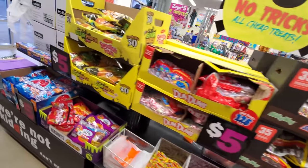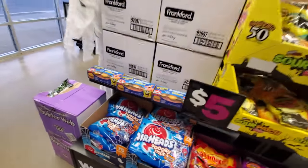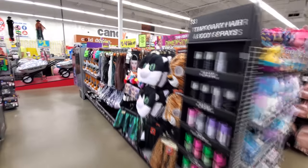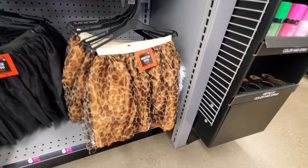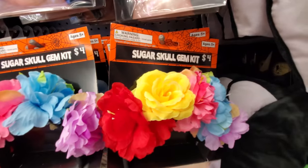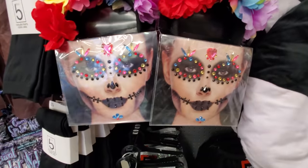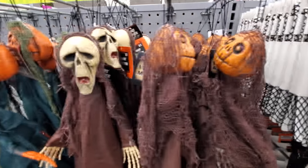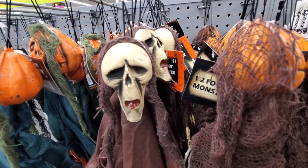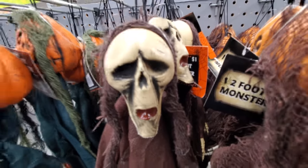We got a whole bunch of Halloween candy — look at this, we got Krabby Patty sliders. We got these big cat masks over here: a tiger, and a cheetah tutu, a black tutu, and a shiny green tutu. Sugar skull gem kit, look at that! We got all these little tiny spooky hangers — that one looks like Ghostface from Scream.